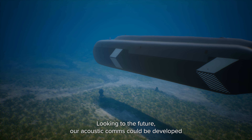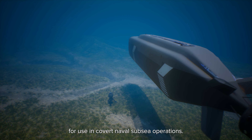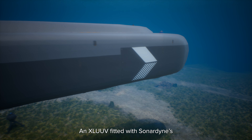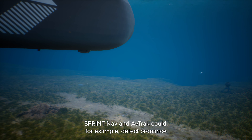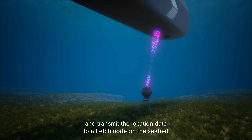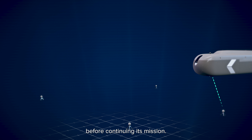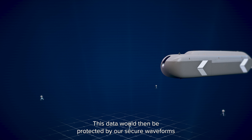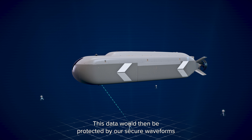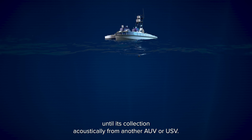Looking to the future, Sonodyne's acoustic comms could be developed for covert naval subsea operations. An XLUUV fitted with Sonodyne Sprint Nav and Avtra could, for example, detect ordnance and transmit the location data to a Fetch node on the seabed before continuing its mission. This data would then be protected by secure waveforms until its collection acoustically from another AUV or USV.